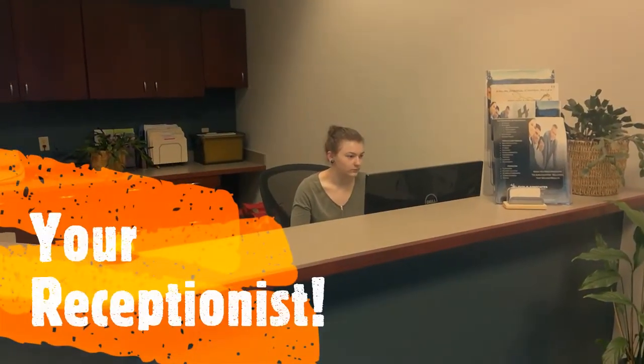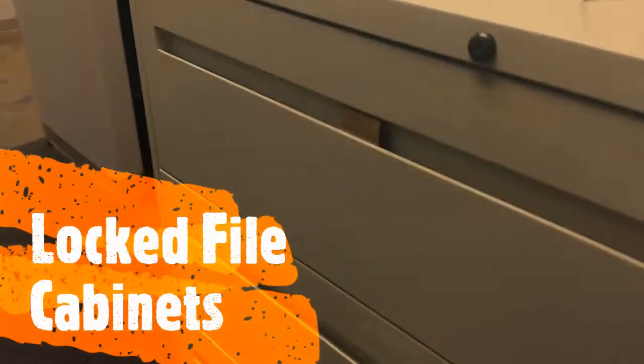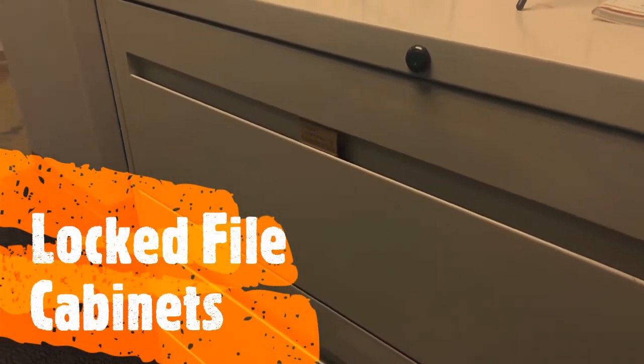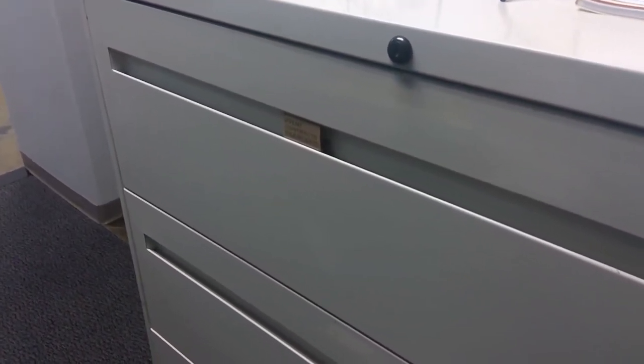Your receptionist is one of your biggest deterrents and physical control measures that you can use in your business. A locked file cabinet is another physical control measure to protect sensitive documents in your business.